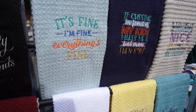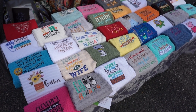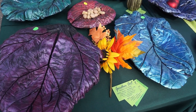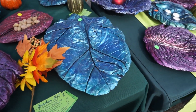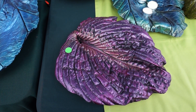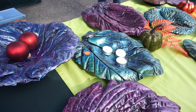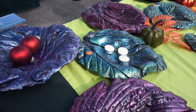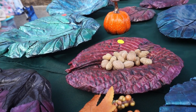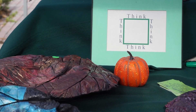I was blown away by this vendor. She makes these dishes that she casts from leaves that grow in her backyard. She makes a mold from those leaves and then casts them in stone. You could use these for almost anything — and I say almost because she did say they are not food safe — but they are fantastic for any type of display. As she put it, we have to think outside the box.